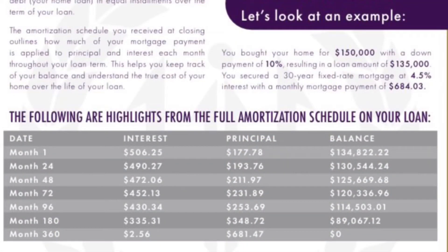Let me give you an example. If you look at this chart, month one — just giving you an example of a $150,000 sales price with a $135,000 loan amount — after making that first payment, your interest payment is $506.25 and your principal payment is $177.78, bringing your balance down to $134,822.22.